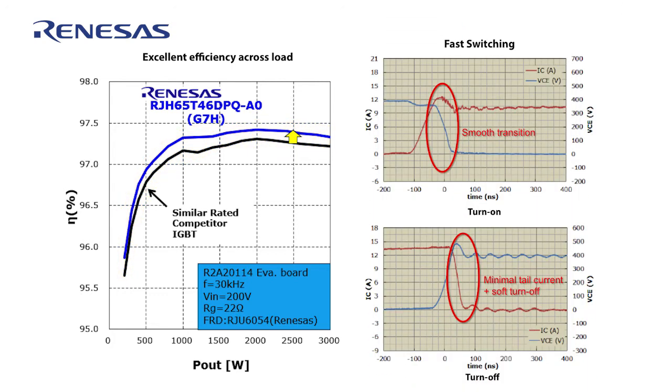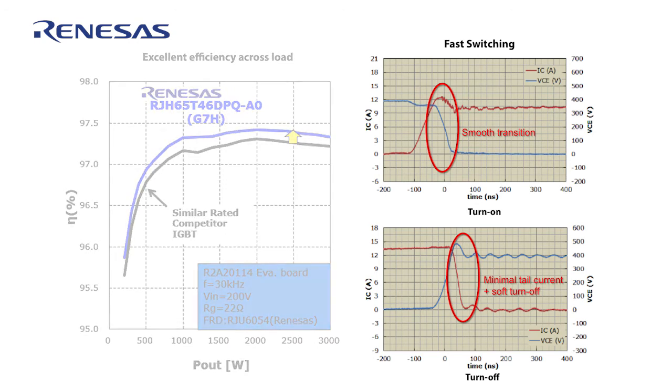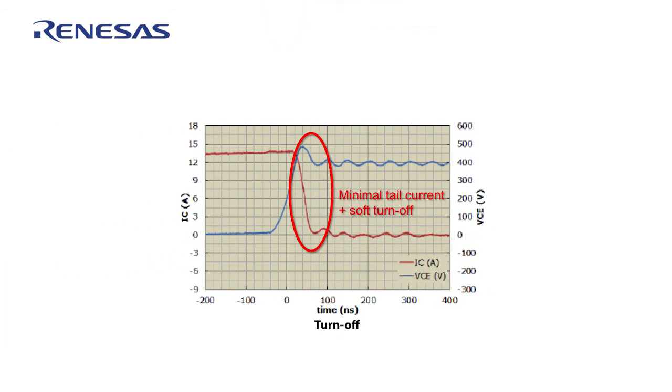Now look to the right for the turn-on and turn-off waveforms with the Renesys IGBTs. Noisy switching is often a challenge in PFC designs. But with the T-Series, the on and off transitions of currents and voltages are quite smooth with minimal overshoot on the turn-off, despite the relatively short tail current.